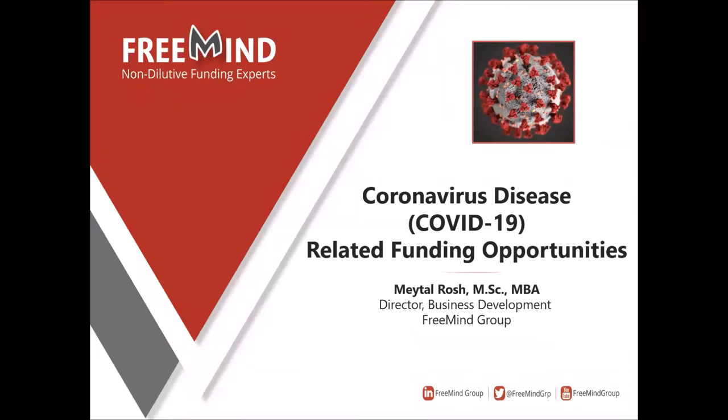Hello everyone, thank you so much for joining. My name is Maital Rosh. I am a Director of Business Development at the Freemind Group. On behalf of the entire team and myself, we hope you and your loved ones are well. These alarming new developments are not simple, to say the least, and we see a lot of specific funding opportunities being issued every day in the hopes of curing or diagnosing the disease more efficiently. That is what we'll be talking about today.